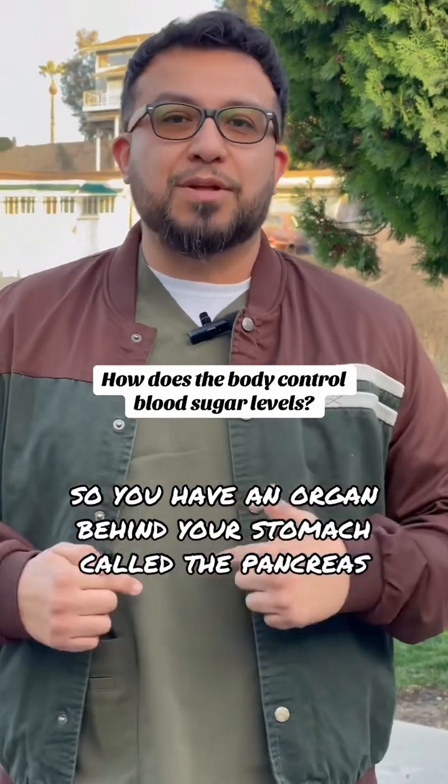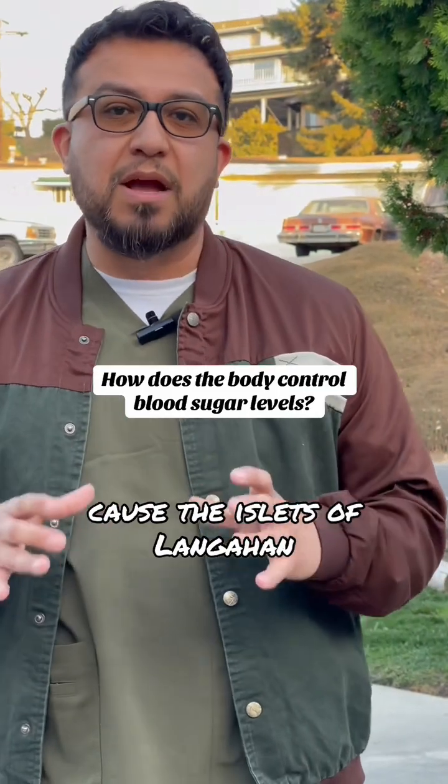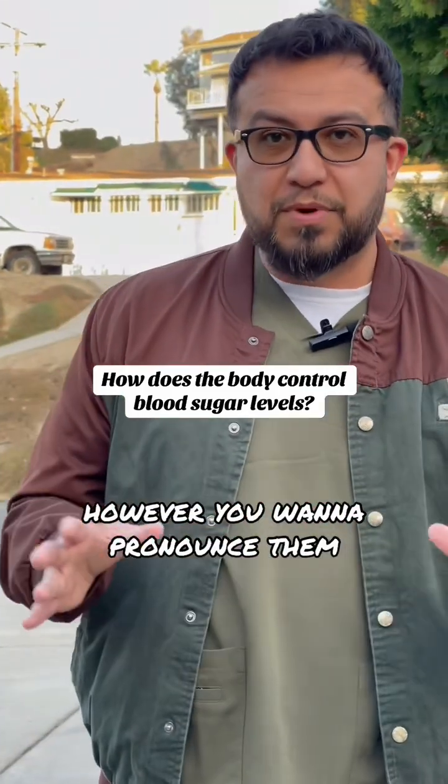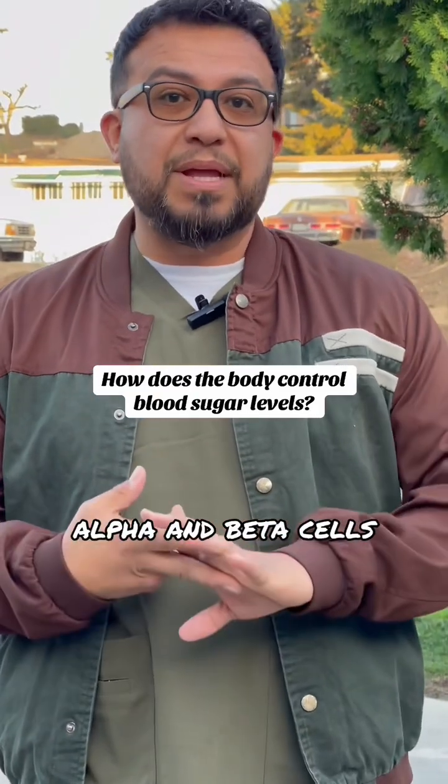So you have an organ behind your stomach called the pancreas. And the pancreas has a cluster of cells called the islets of Langerhans. And they have clusters of other types of cells — alpha and beta cells.